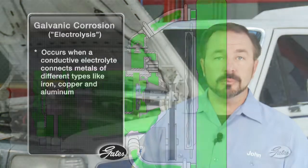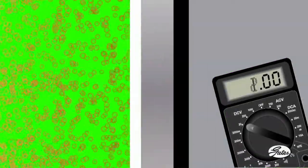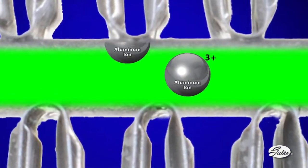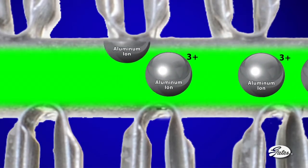Galvanic corrosion — what some call electrolysis — occurs when a conductive electrolyte, like coolant, connects metals of different types, like iron, copper, and aluminum. Normally, corrosion inhibitors in new coolant coat the metal parts and insulate them electrically. When depleted, however, unprotected parts like the thin aluminum tubes in radiators or heater cores lose metallic ions into the electrically conductive coolant. Aluminum is extremely reactive when unprotected in this environment.